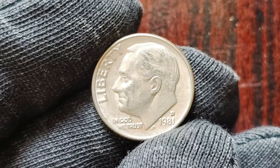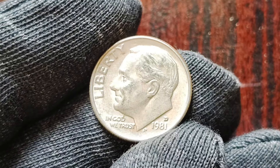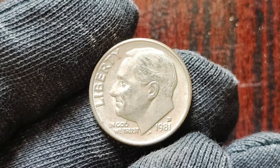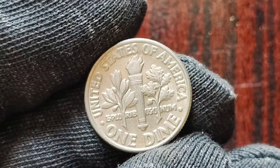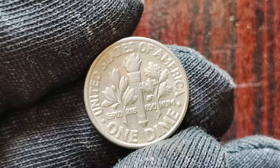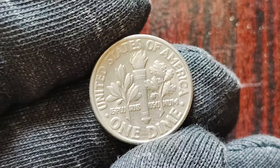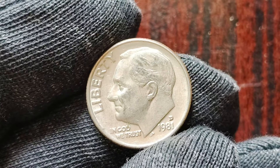In conclusion, the 1981 D-Mint Mark one dimes are not just ordinary coins — they are hidden gems waiting to be discovered. With a potential value of $1.5 million, these rare coins are a must-have for any serious collector. So keep your eyes peeled, check your coin collections, and you may just stumble upon a valuable treasure that could change your life forever.